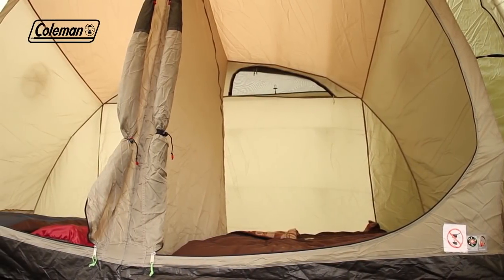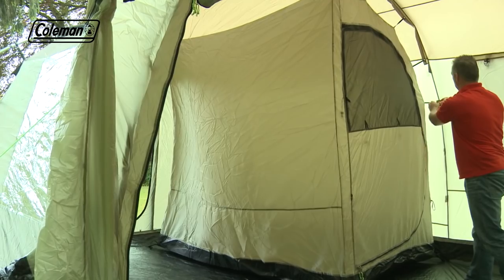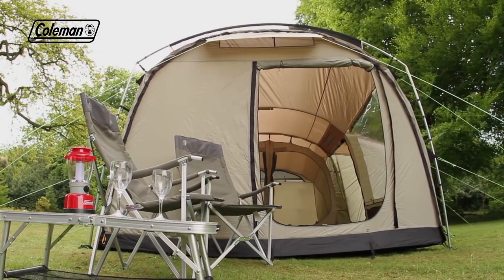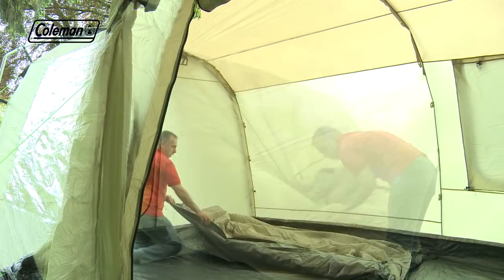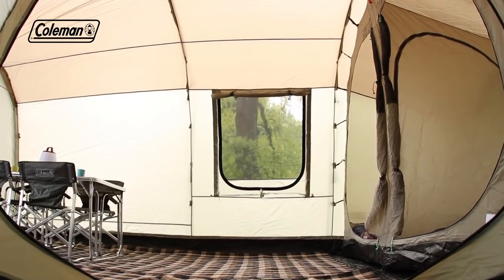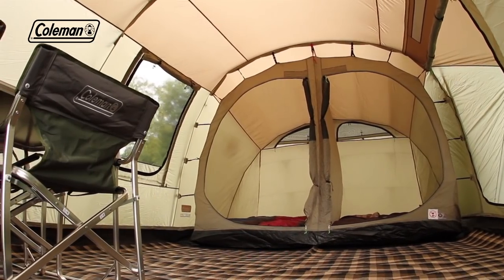With generous dimensions and three large bedrooms, the Mackenzie Cabin 6L offers plenty of space for outdoor living. Its flexible layout allows you to remove the third bedroom, creating an even more spacious living area that can easily accommodate a family-sized table and chairs, perfect for relaxing together whatever the weather.